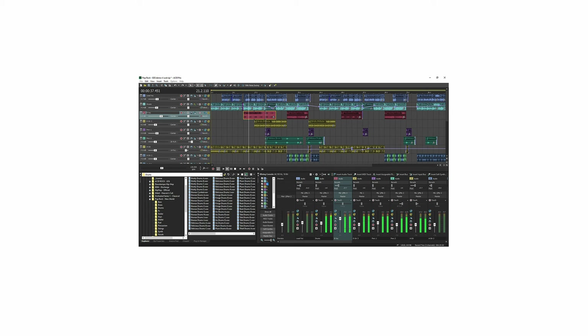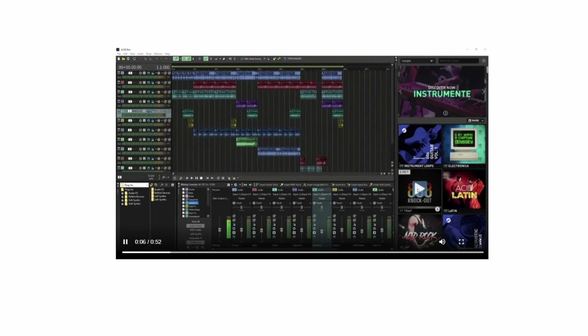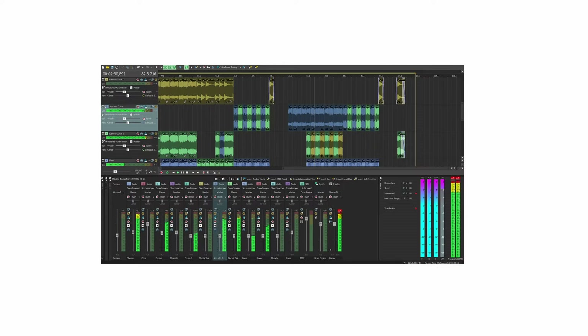Acid Pro features a loop-based, time-stretching interface that makes it an ideal DAW for remixing and beat making. It's widely used by DJs and electronic music producers for creating quick remixes and mashups of popular tracks. Released in 1998, it's been instrumental in the remixing scene and is well-suited for creating soundtracks for rhythm games where tempo and loops are crucial.